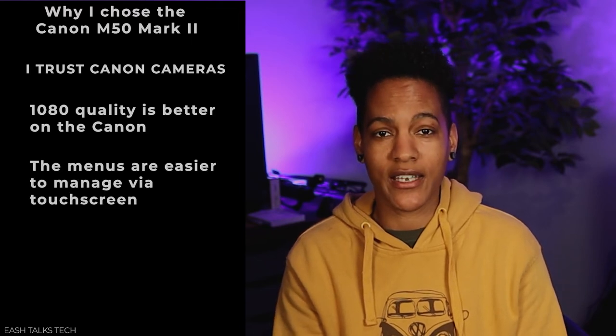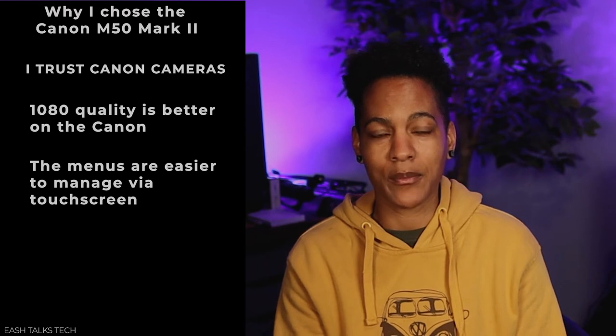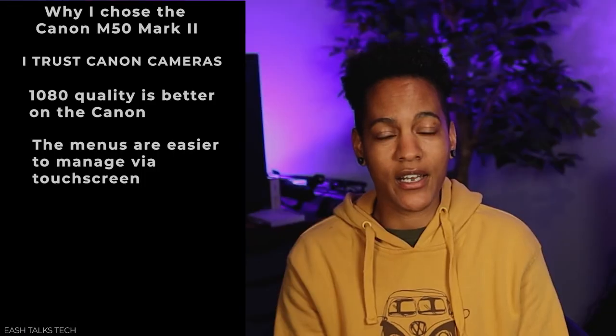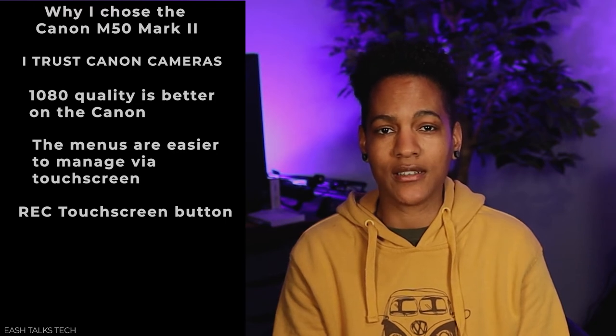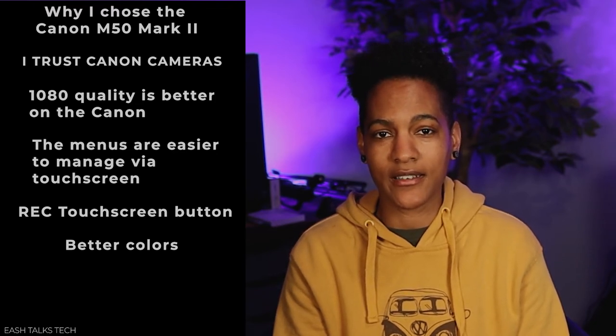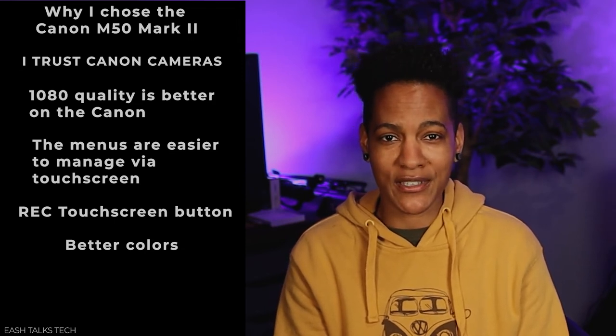Another thing that had me lean towards the Canon M50 Mark II is the menu system. The menu system on Sony cameras is a bit more cumbersome based on the reviews I saw, and I'm comfortable with the Canon system. The Sony system does not allow you to control the menu through the touchscreen, which is a feature I wanted in my new camera. I can hit the record button from the touchscreen, which means I don't have to manipulate the camera too much and worry about changing my shot unintentionally. Based on reviews, a lot of people mentioned that the color directly out of the Canon is superior to the Sony, and while you can fix this in post, it's something I don't want to deal with.